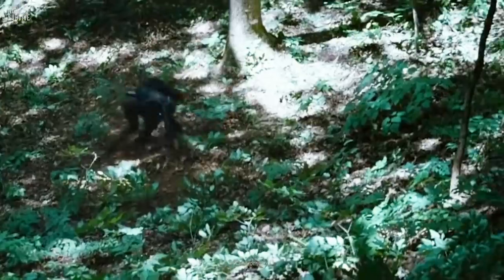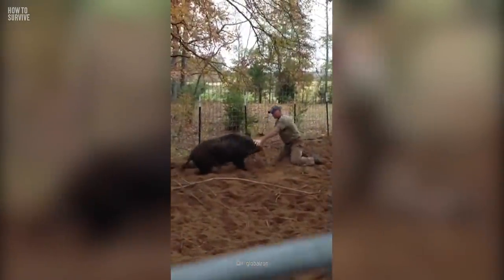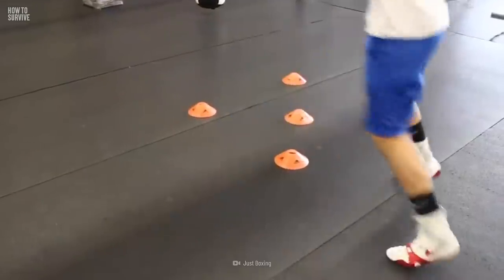Step 5: Don't fall. It's crucial to stay on your feet. If you fall, you risk the boar's tusks stabbing you in the gut, arms, head, or neck. If the beast lunges at you, try sidestepping to avoid its sharp tusks.